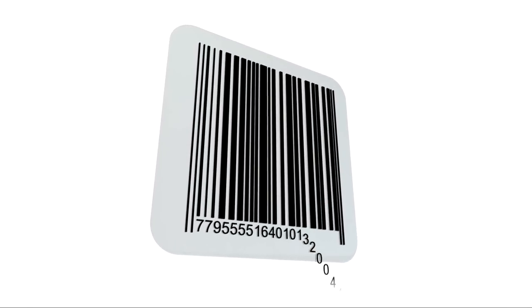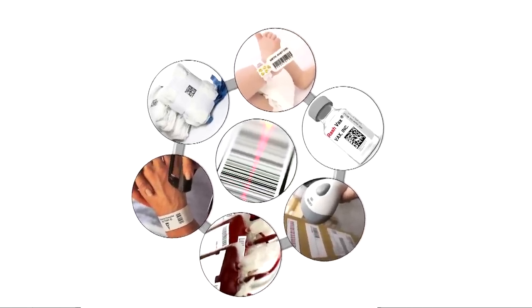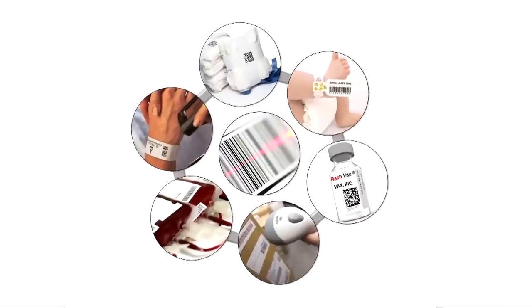The SurgiCount Safety Sponge System utilizes barcoding, a simple, safe technology already used successfully throughout the healthcare industry today for a variety of patient safety and other purposes.